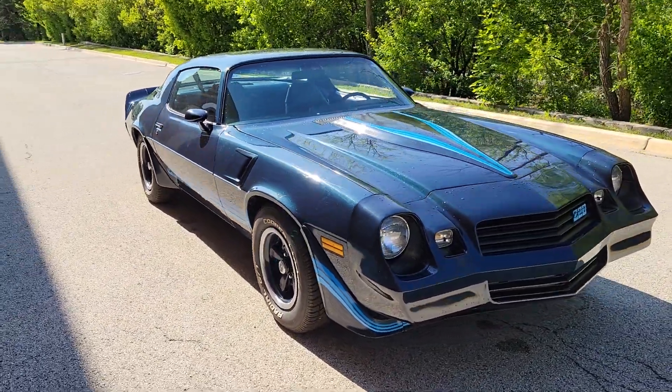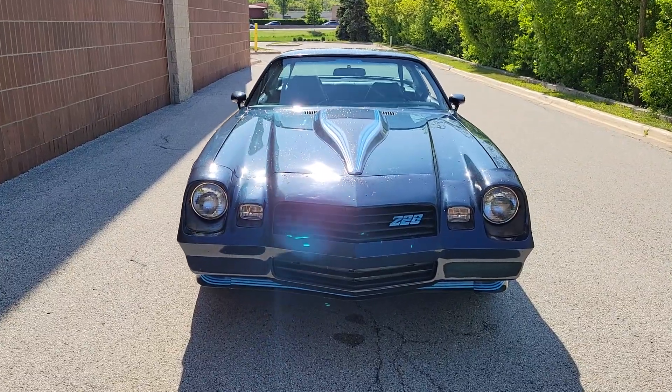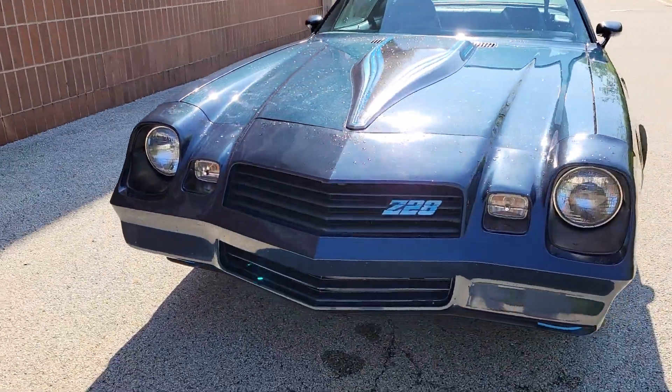Look no further than the Chevrolet Camaro. With less than 5,000 miles on the odometer, this vehicle provides excellent value.